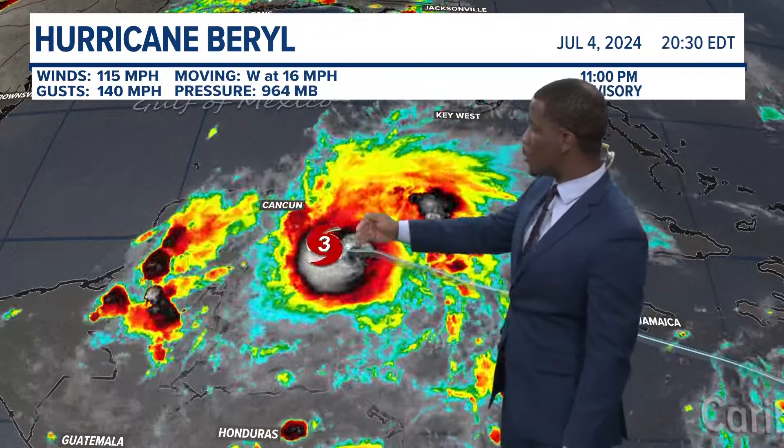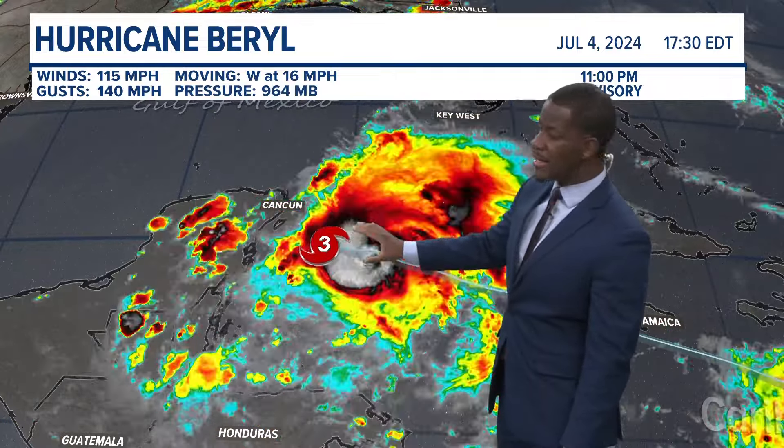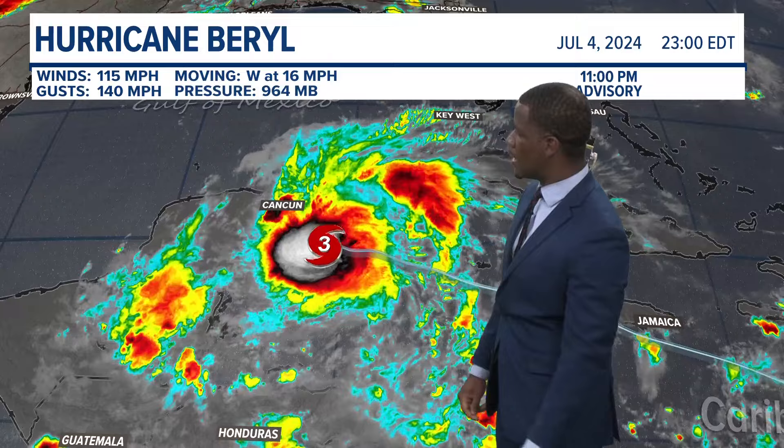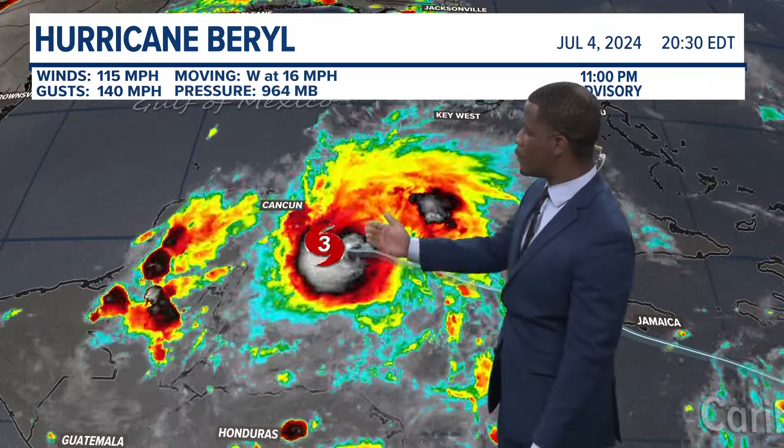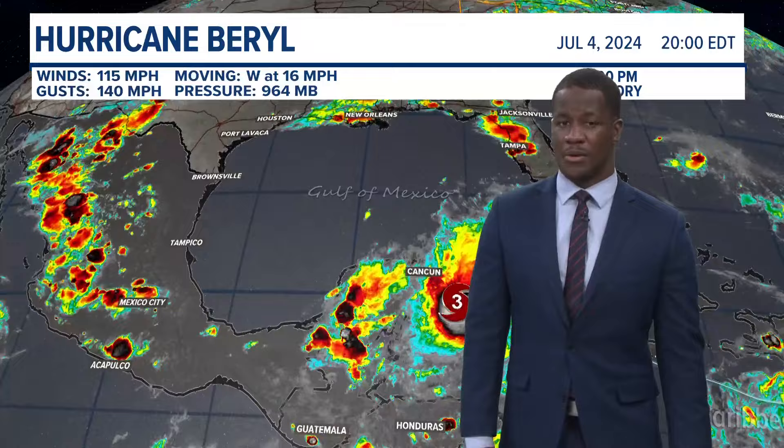Right before making landfall somewhere along the Yucatan Peninsula this evening, Beryl is currently sitting at a Category 3 hurricane, meaning maximum sustained winds around 115 mph with gusts around 140. That means a lot of rain, along with life-threatening storm surge.